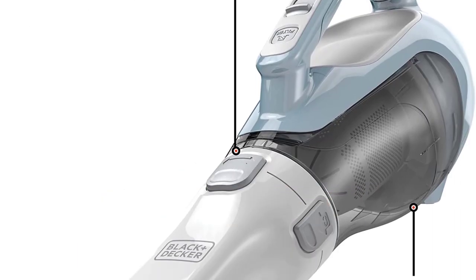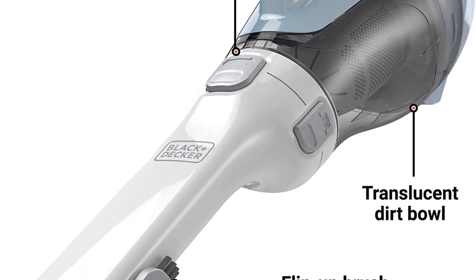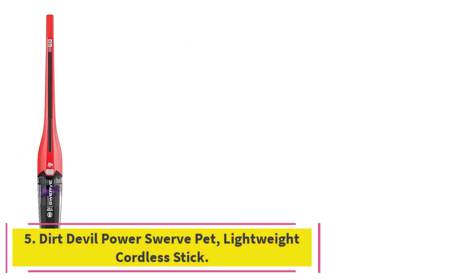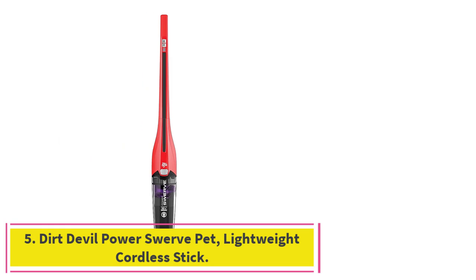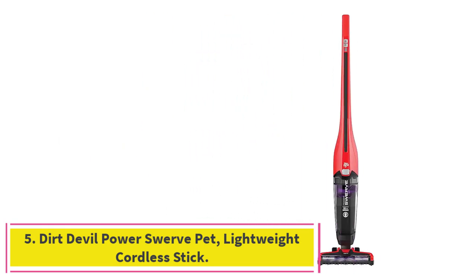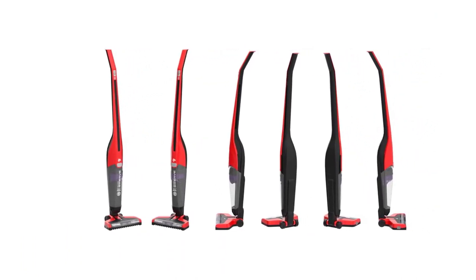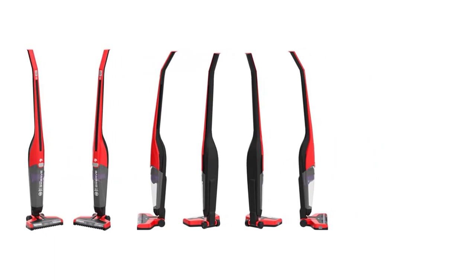This Black+Decker option has a 4.5-star average rating from more than 80,000 reviews. Number 5: the Dirt Devil Power Swerve Pet Lightweight Cordless Stick. If you're tight on space, consider this Dirt Devil, which has a brush roll that can tackle deeply embedded pet hair on carpeting and hardwood floors, according to the brand.